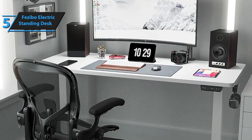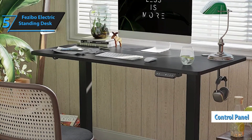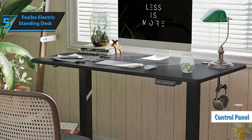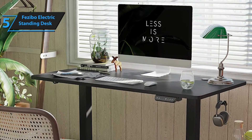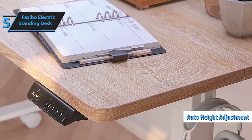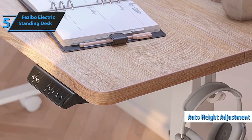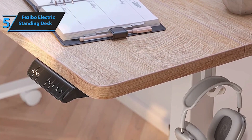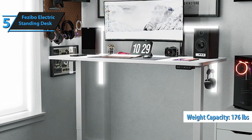The frame is offered in two shades: classic black and pristine white. Its design incorporates a conveniently placed control panel on the front right corner. This panel includes up and down buttons and three preset options, enabling effortless height adjustments. These preset options are a standout feature as they allow automatic height adjustment, eliminating the need to press a button continuously. The height range of the Fezibo desk is between 27.5 inches and 46.9 inches, and it can support a maximum weight of 176 pounds.